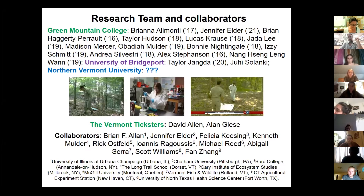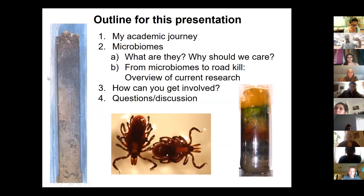Before we get started — science is such a collaborative experience. All the work I'm describing, there are so many people who made this possible: lots of students from Green Mountain College, where I worked for eight years; more recently the University of Bridgeport for two years; and then Northern Vermont University — hopefully I can fill in that space with many of you. Also the Vermont Tixters, David Allen and Alan Gesey at Middlebury and NVU Lyndon, and my current collaborators.